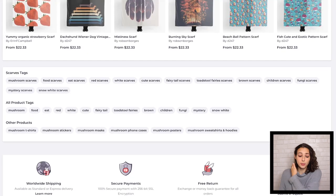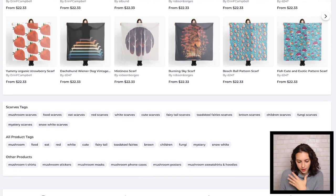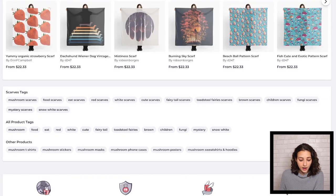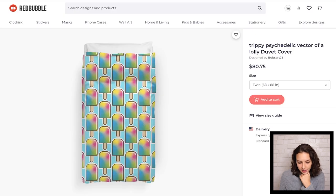I think there's going to be some more potential mushroom tags that you can add to that. Just utilize the internet to get some inspiration if you can't think of them off the top of your head. You've got some of the main ones like fungi, and I think those are some good tags, but there's room for more.